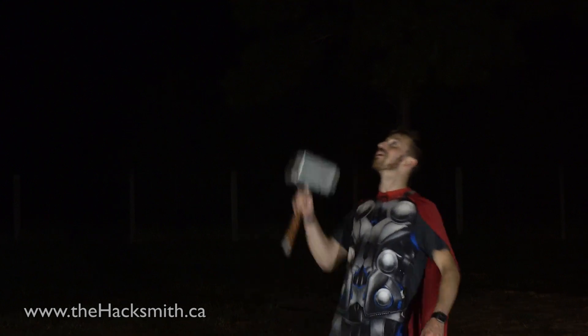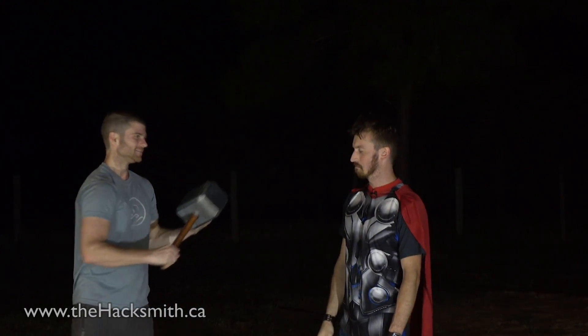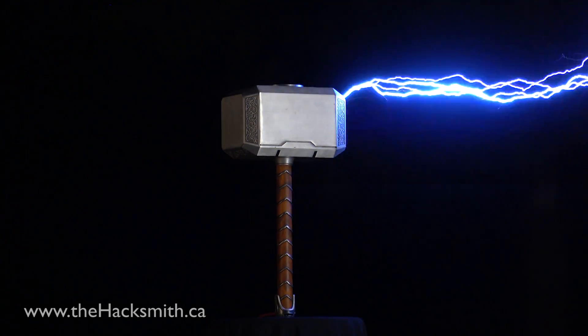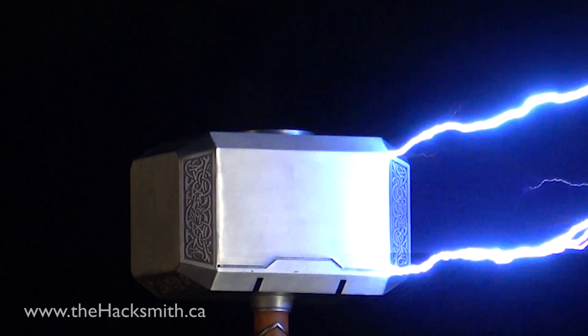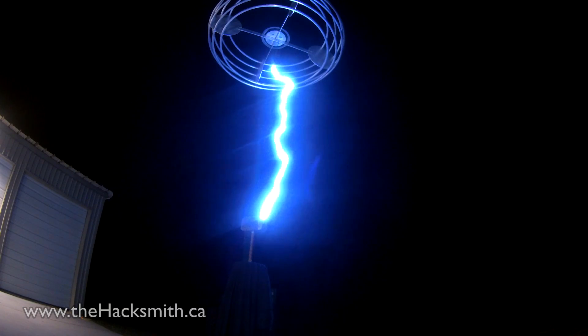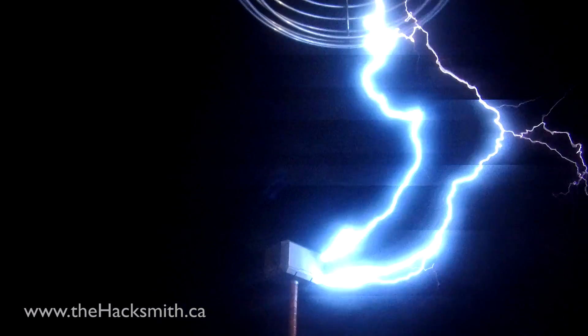By the power of Thor! They decide they probably need to test this first — safety, you know. The coil fires repeatedly, with shouts of 'Fire!' as massive lightning arcs are produced.